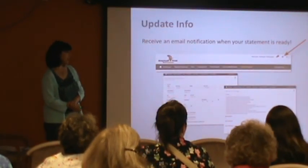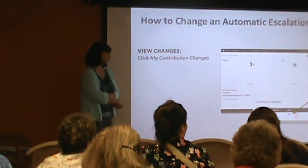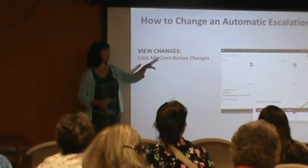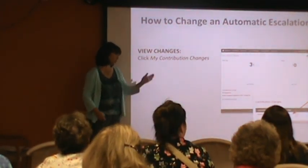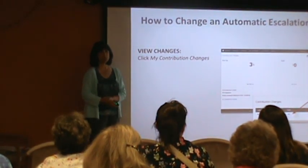If they make any changes online, does that inform Stonehill? A fee is automatically sent to her so she knows to update your payroll. You don't have to let Stonehill know — this will automatically let them know.